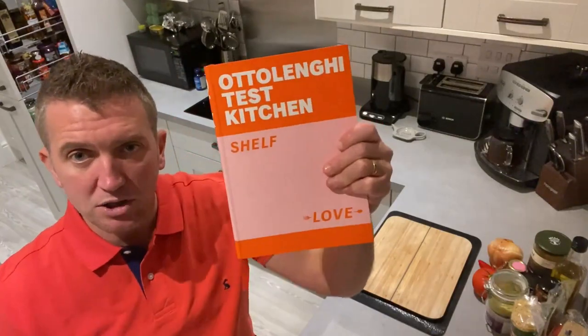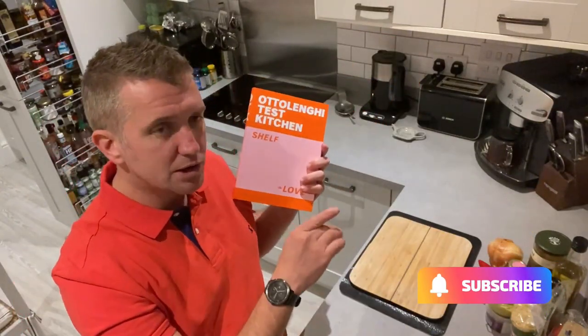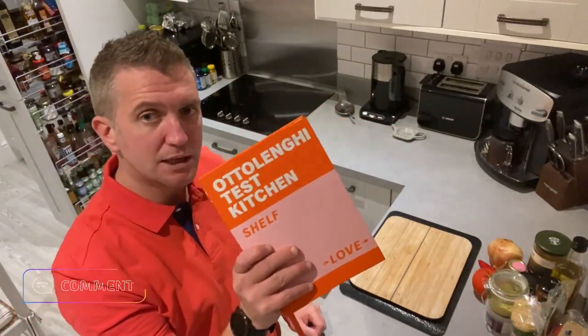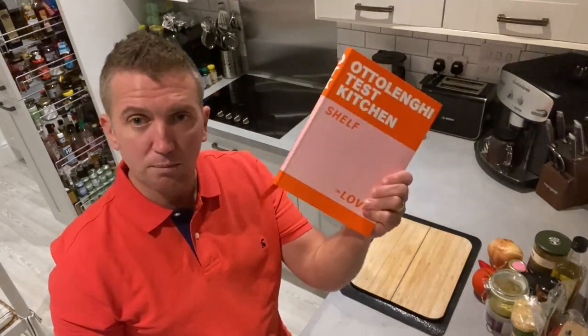I really hope you enjoyed the show. Looking forward to covering this — the Ottolenghi Test Kitchen. Please do subscribe; lots of love and passion going into this show. Also check out the playlist for Ottolenghi and Middle Eastern style recipes, and yes, I do really recommend you purchase this — it's absolutely super cool. Enjoy!